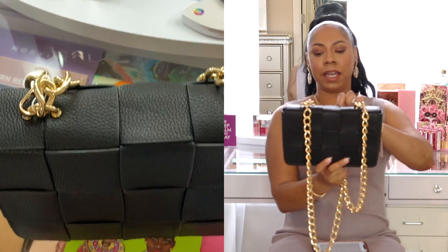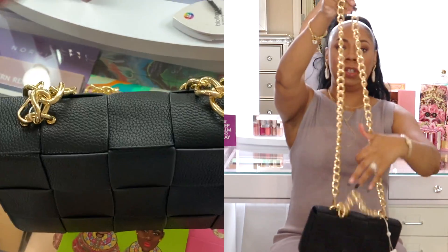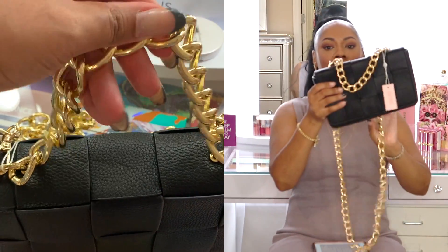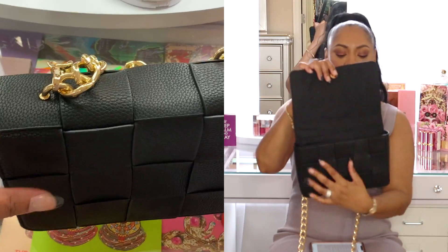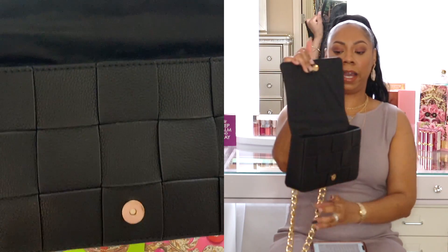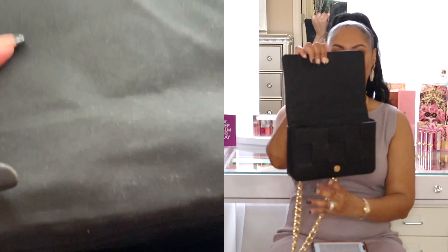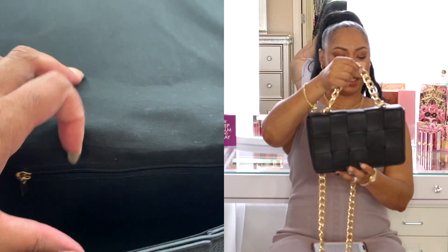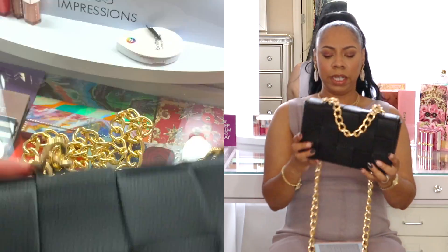The second item I'm going to show you is this lovely Bottega-inspired bag. It's a black bag with a gold top handle and a gold strap you can wear crossbody. It has weaving detail both on the front and the back, and when you open it up there's weaving detail on the inside as well. It's one open pouch with a side pocket — big enough to hold your phone, some makeup, and a wallet.